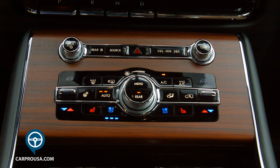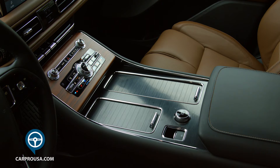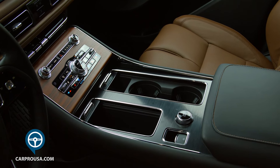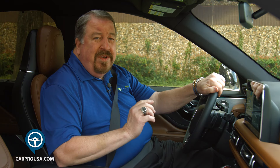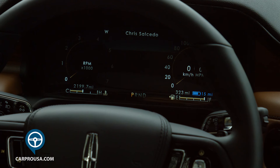Under that are climate controls and your transmission shift buttons, which I like a lot. All this flows into a pass-through center console with cup holders, a couple of storage areas, and a center glove box. There's also a cell phone charger, but it's a little bit hard to get your phone out. This is also where you change the drive modes.